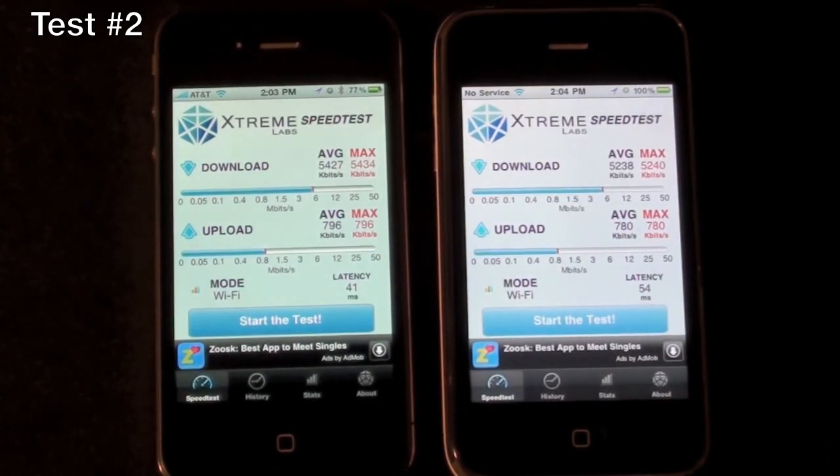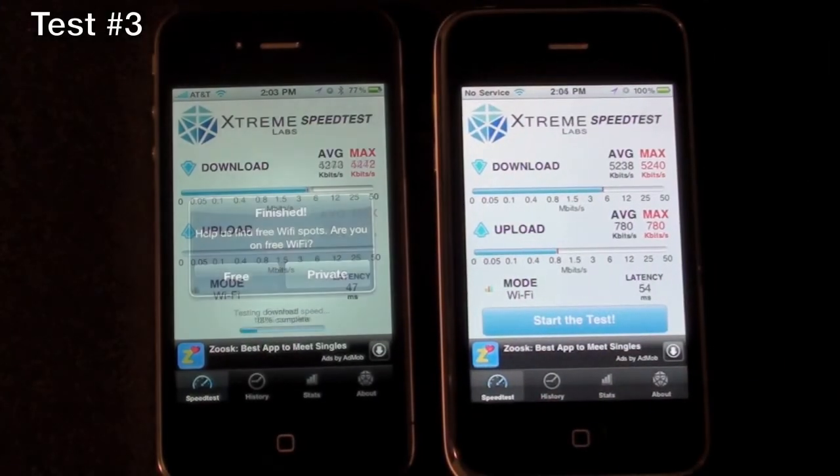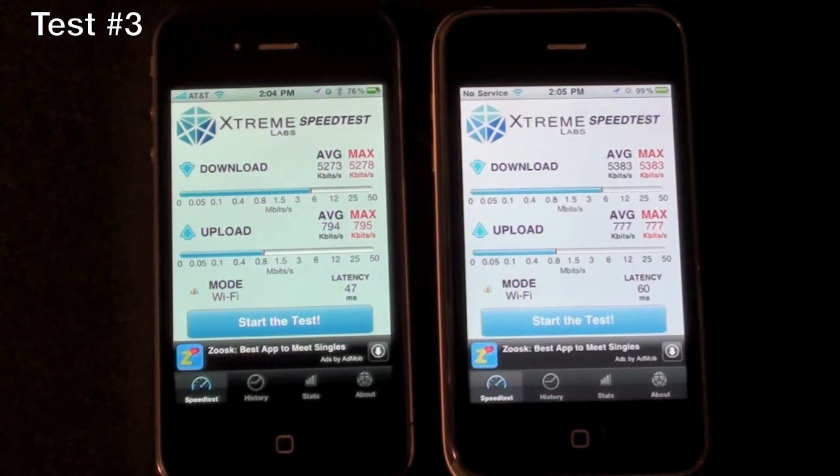Once again they're very close with a slight performance edge to the iPhone 4. Let's run the third test. Again very close, and this time the 3GS outperformed the iPhone 4 by a little bit. We're at 5273 average down on the iPhone 4, 5383 average down on the 3GS. Upload average on the iPhone 4 is 794 versus 777 on the 3GS.